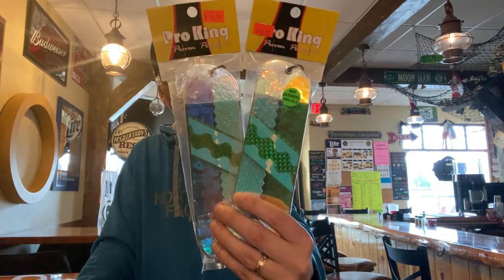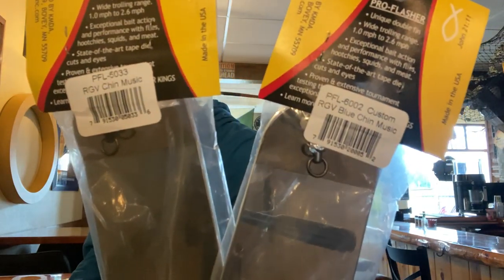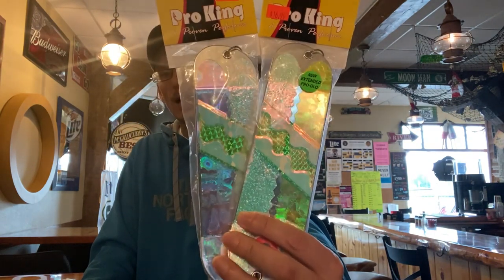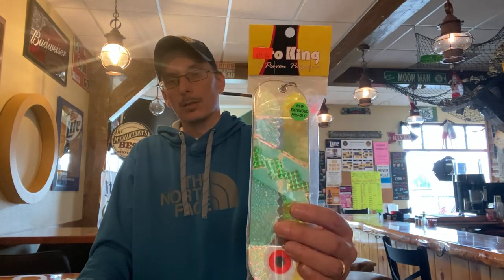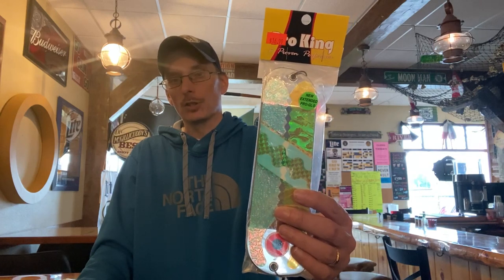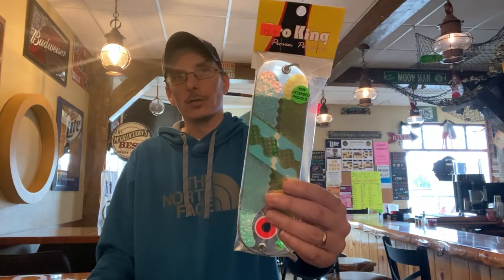Then two that I came up with a while back that have just been standouts year in and year out for about four or five years: the RGV Chin Music and the RGV Blue Chin Music — both Pro King Flashers. You can see the tags on the back. These are must-haves; you should absolutely have two of each. I do very well in June on the blue one — that can be my hottest flasher in June. The green one is more season-round and can be good in June, July, or August. But when that Blue Chin Music is on, it is the hottest thing I own.